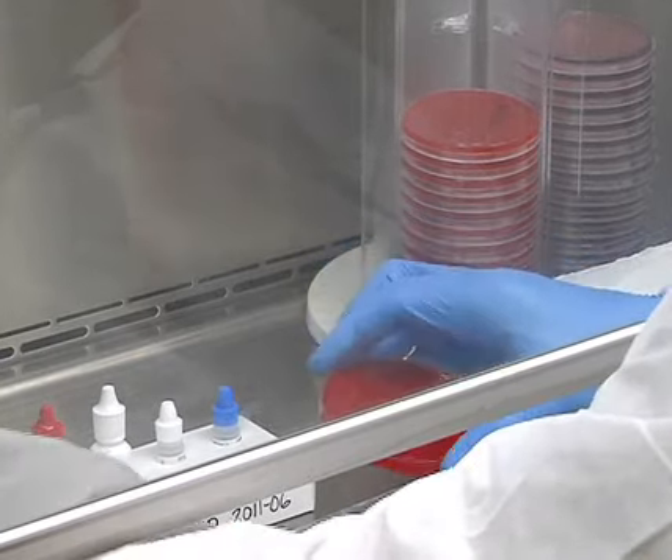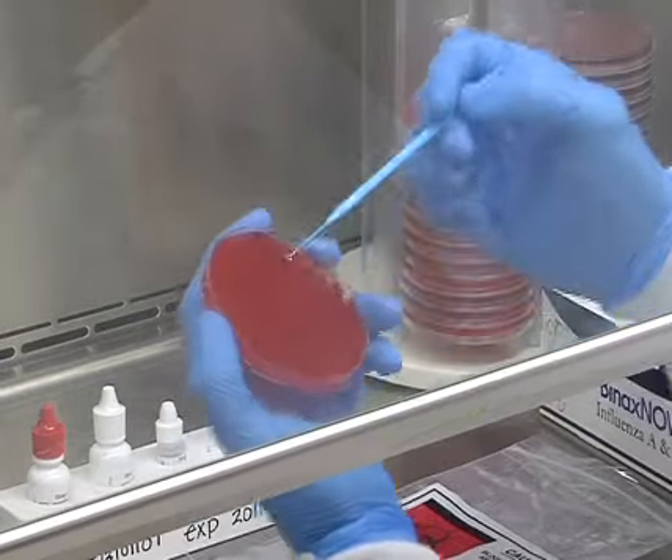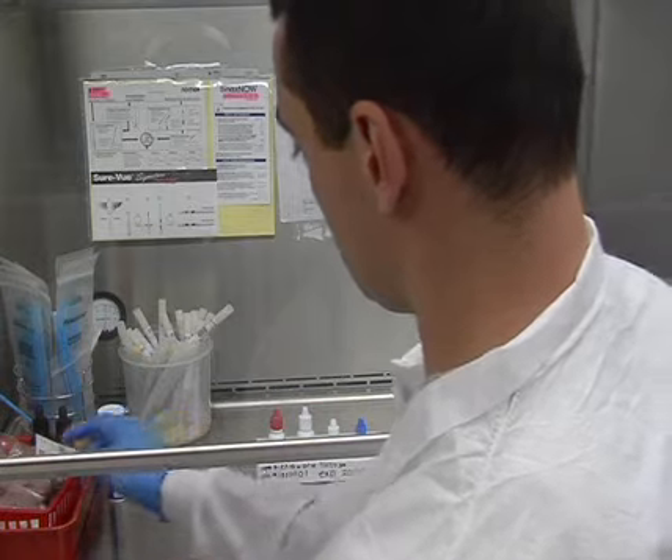Shaw's medical lab processes about 5,000 samples a month, and more than half of those are tested in-house, ensuring quick results for diagnosing and properly treating illnesses to get airmen back on duty. Staff Sergeant Jenna Armstrong, Shaw Air Force Base, South Carolina.